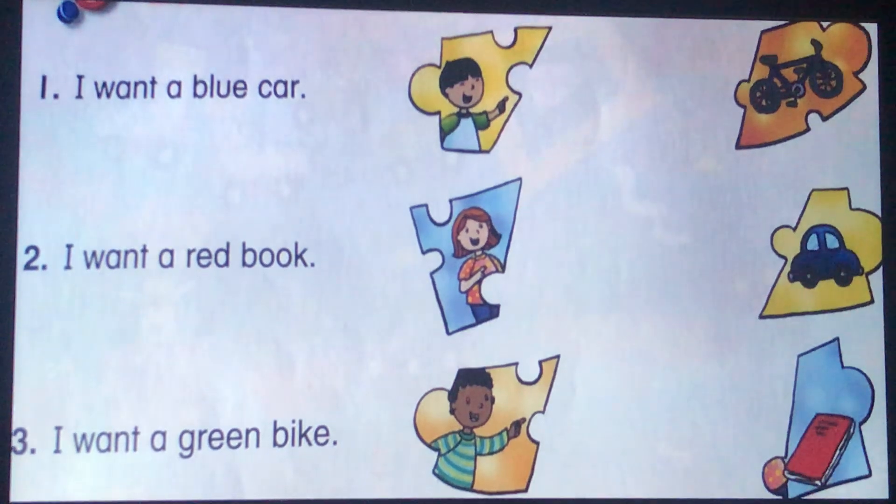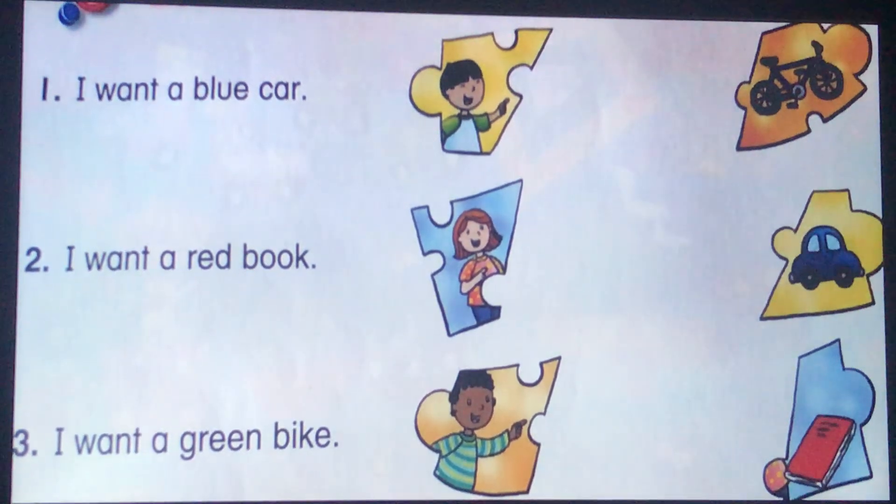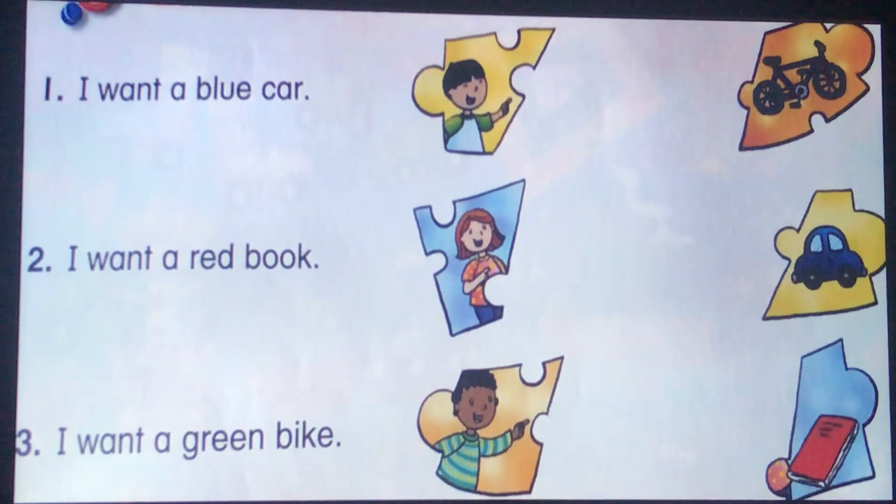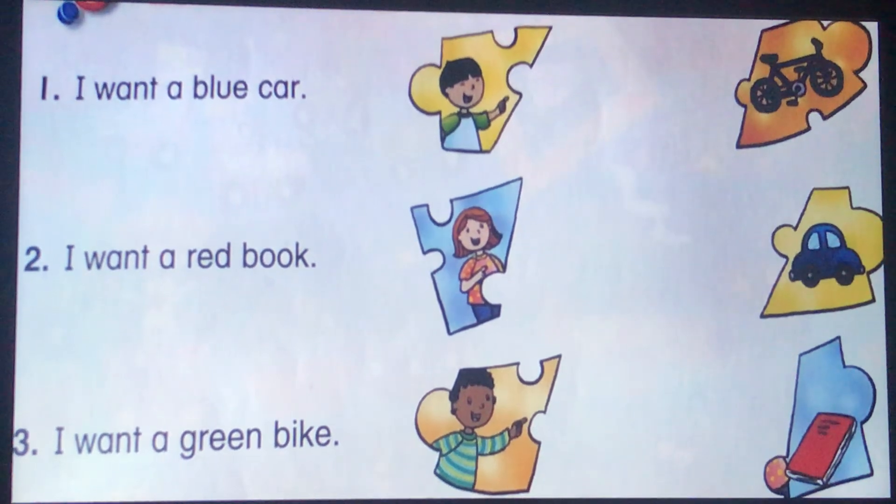Now let's read the following sentences and see what each child wants. Number one: I want a blue car. Number two: I want a red book. Number three: I want a green bike.